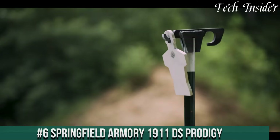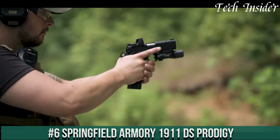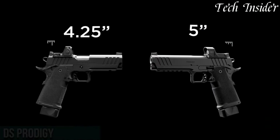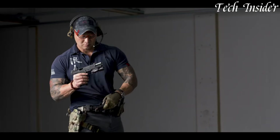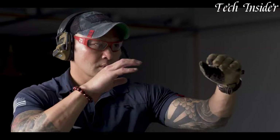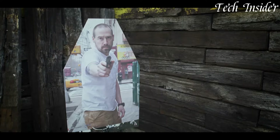Number 6: Springfield Armory 1911 DS Prodigy — a masterful blend of classic design and cutting-edge innovation. This 1911 pistol pays homage to tradition while pushing the boundaries of performance. With meticulous craftsmanship and modern enhancements, the Prodigy sets a new standard for 1911 excellence.